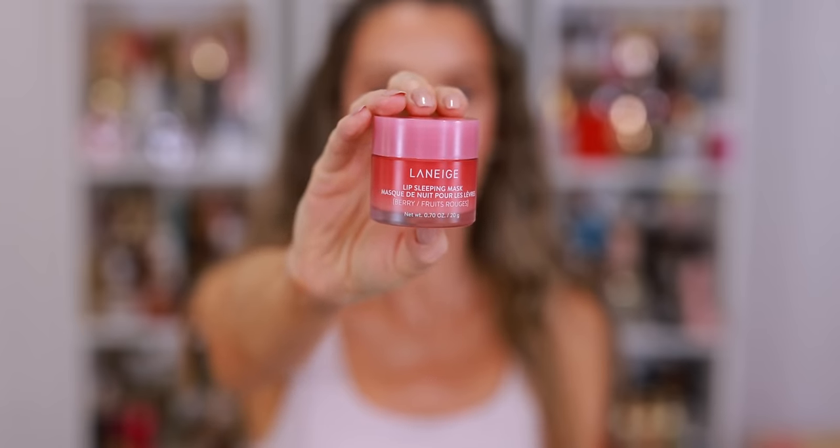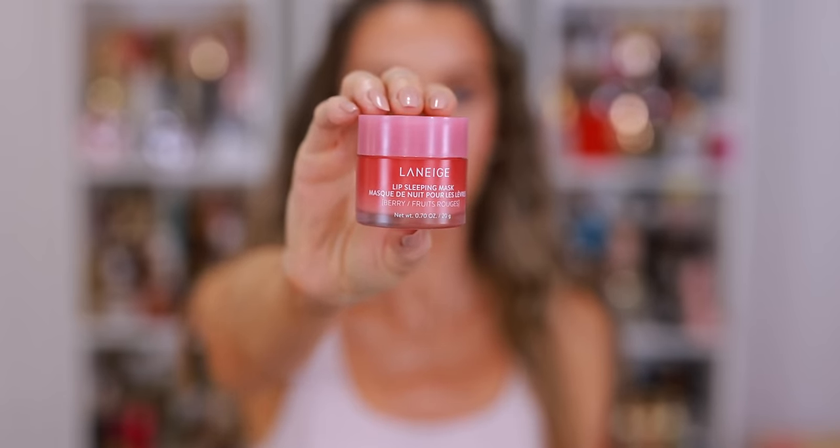Every night before I go to bed, as the last step of my evening skincare routine, I apply my Laneige Lip Sleeping Mask — another product I cannot go without. This one is berry, kind of the classic flavor, though they have so many great flavors. When I wake up the next morning my lips still feel really soft and supple. I've noticed a huge difference since being consistent with this: when I wear matte lipsticks my lips don't feel as dry or look as cracked — my lips are just smoother throughout the day.